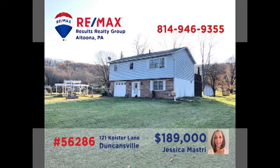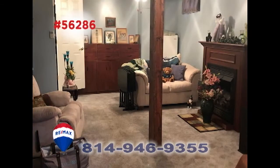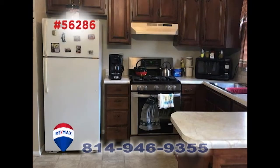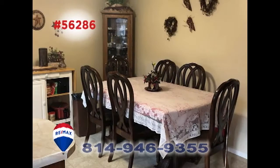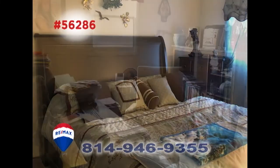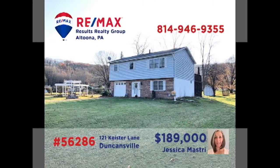Duncansville is where we'll find this outstanding family home, presented by Jess Mastry. Entertain friends in this spacious living room or perhaps in the lower-level family room. When the weather's nice, head out onto the open-air deck. You'll find a kitchen with breakfast bar and an adjacent dining area. In addition to a pair of bathrooms, the three bedrooms means you'll have room to create your own home office. Contact Jess to schedule your personal tour.